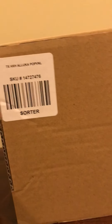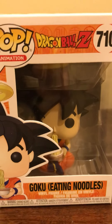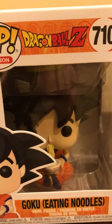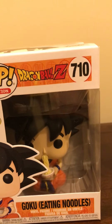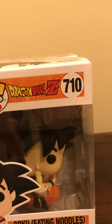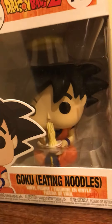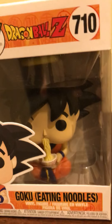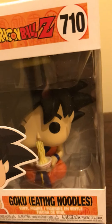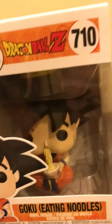I'm gonna save the Olika for the end. First we're gonna go over the two Dragon Ball pops I got. First I've got Goku eating noodles — this is the Amazon exclusive. I did order it from Amazon but unfortunately it doesn't have the Amazon sticker, which stinks. I considered returning it and actually made a video about it but deleted it because it was really negative. I decided to keep it since I really do like the pop, and since it's vaulted and I only got it for about $13, I don't figure I'll get it much cheaper even without the sticker.